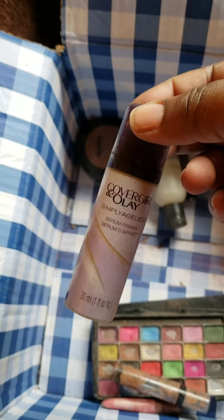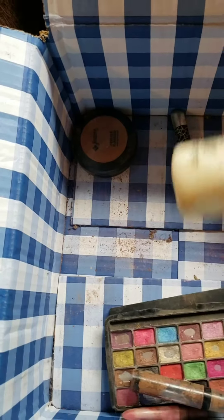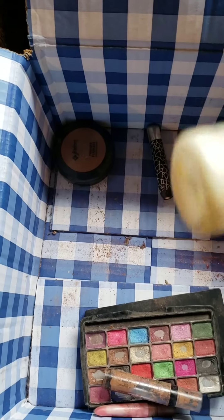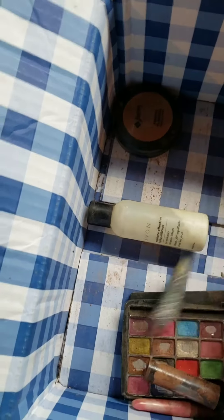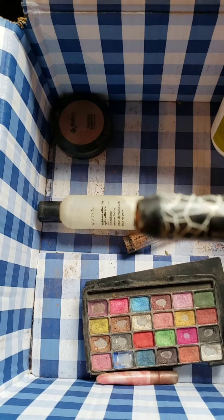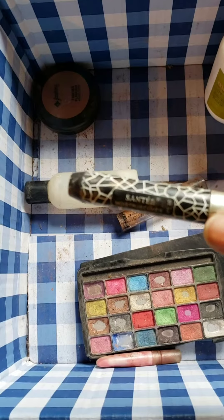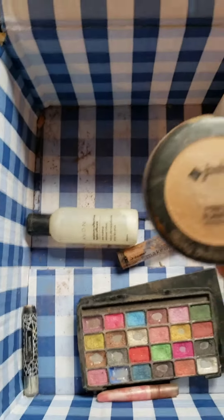This is one of my CoverGirl and Olay Simply Ageless serum primers that has also gone bad from not being used. I also have this Avon Moisture Effective eye makeup remover — this actually dried out. I don't know what happened; it was almost full but it's almost empty now. I also have this generic — I think it's Santi, because Santi makes nail polishes — a girlfriend bought this concealer for me, but the color was way too light and I never actually used it.